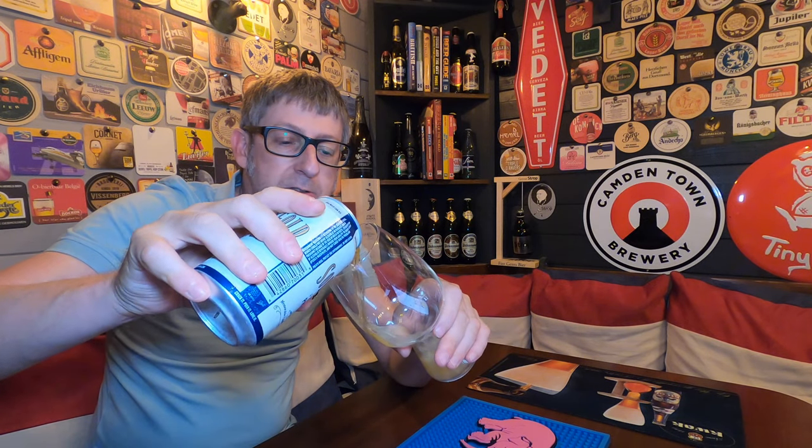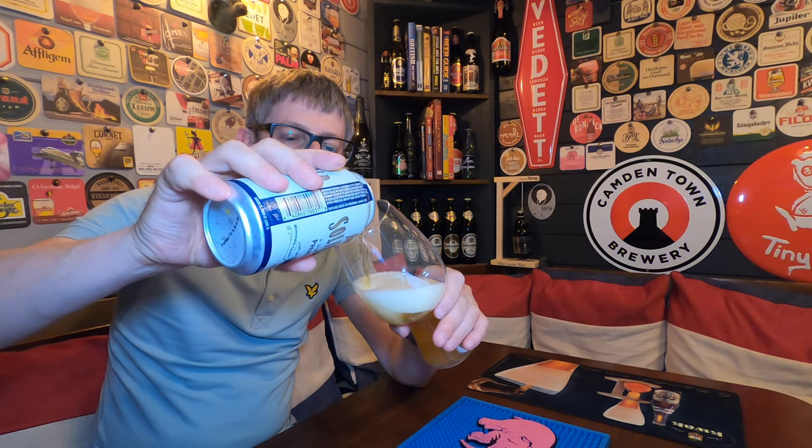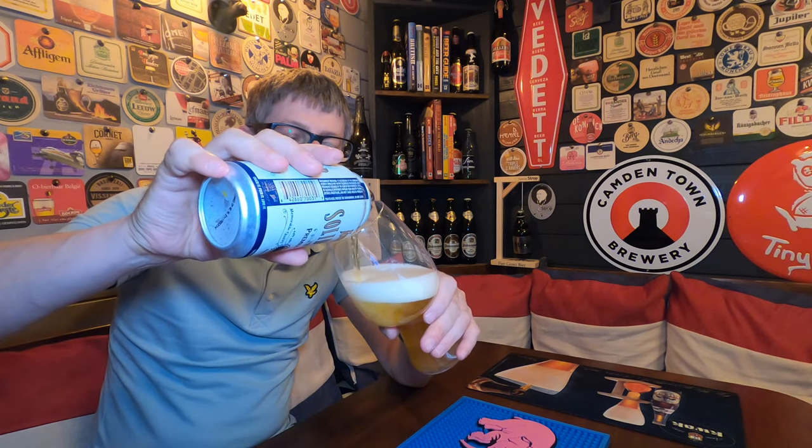So without further ado, let's crack it open, get it in a glass and see what it's like. If you're in the UK and you want to get a bottle or can of this — because they do sell it in both — you can get it from Beer Hop. I think it's about three quid a can.